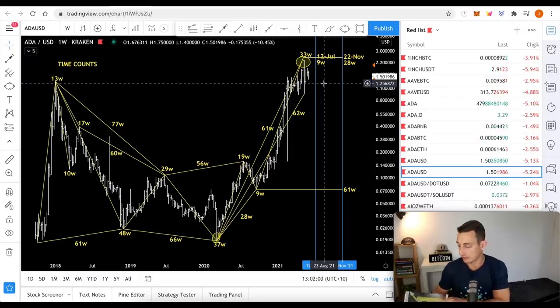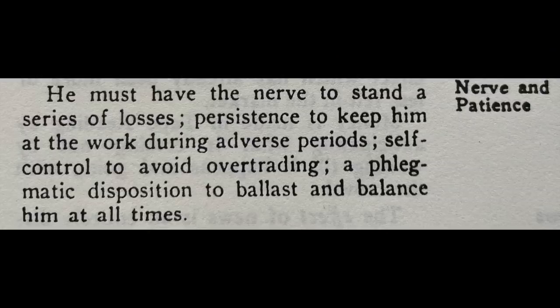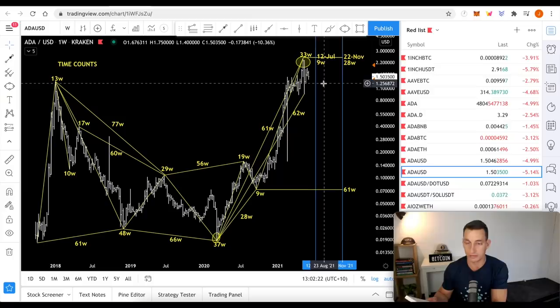Speaking of patience, I've got this little book here — Richard Wyckoff, Studies in Tape Reading. Page 17, Nerve and Patience: 'He must have the nerve to stand a series of losses, persistence to keep him at the work during adverse periods, self-control to avoid over-trading, a phlegmatic disposition to ballast and balance him at all times.' So basically, to be strong and unemotional during periods like this. Have nerve, have patience — that's pretty much what it comes down to once you've got a plan.